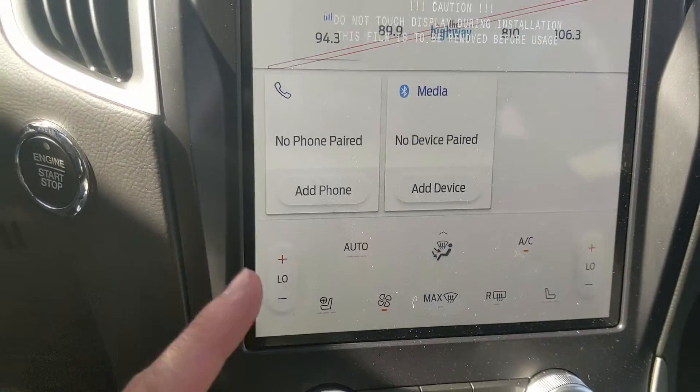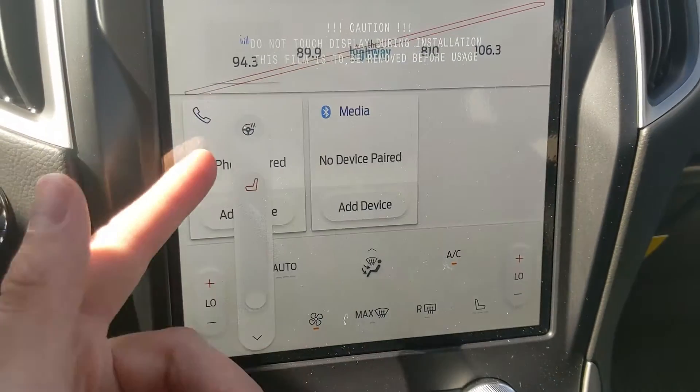Moving down, you have your climate controls with dual-zone front climate, heated front seats, and a heated steering wheel.